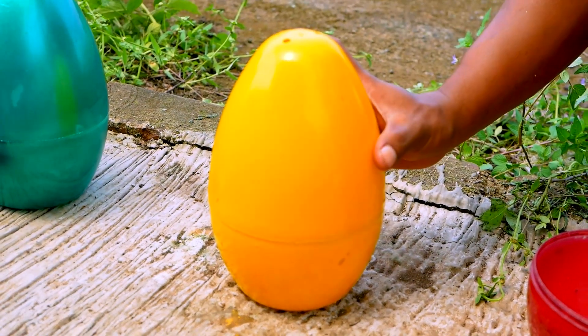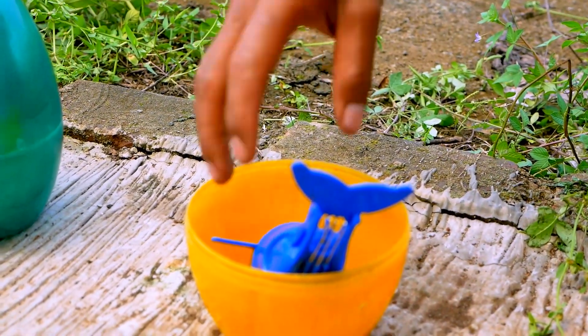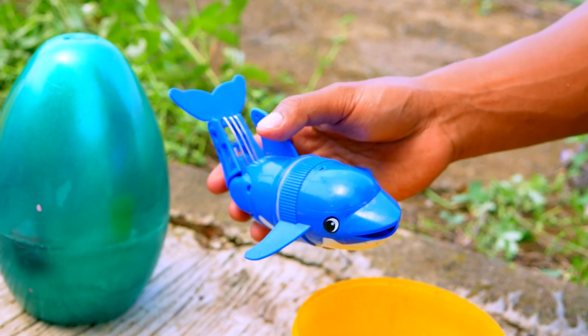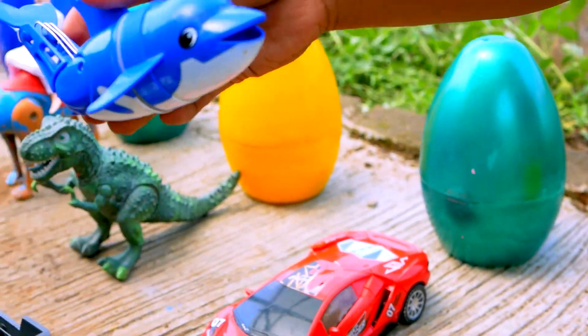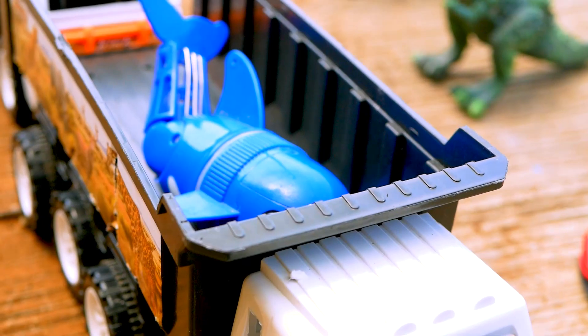And next, I found the yellow egg. The yellow egg is so cool. Wow, look at here — this is the dolphin. Wow, the dolphin is so cute. Nice. Let's go take and put to the truck. Hop, hop. Wow, nice.